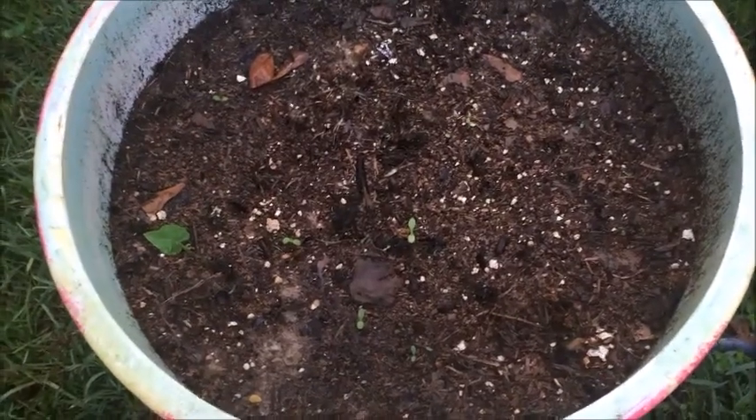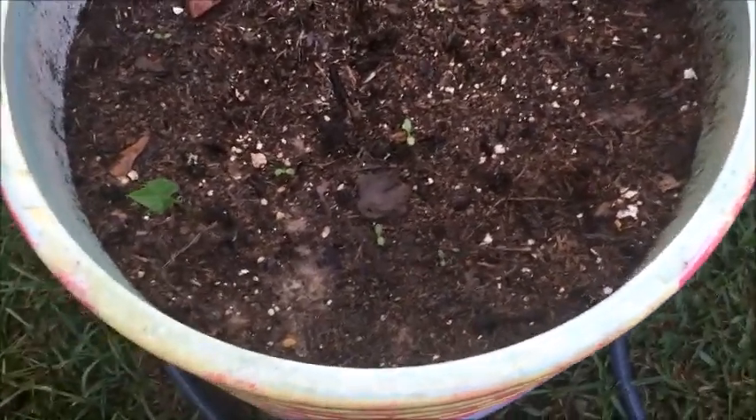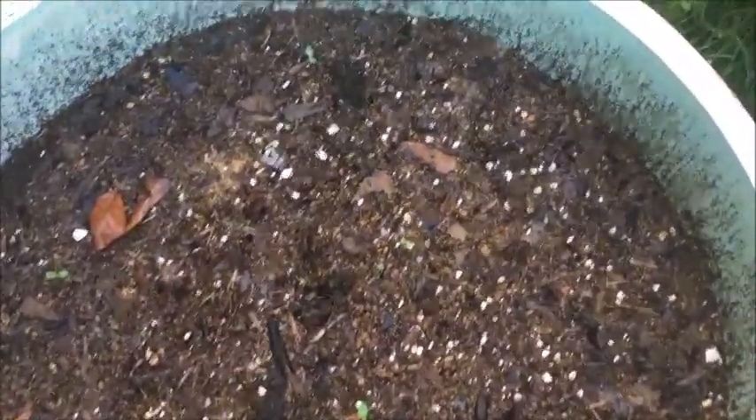Look at how my sprouts are coming in! Happy Thursday morning, Purples!